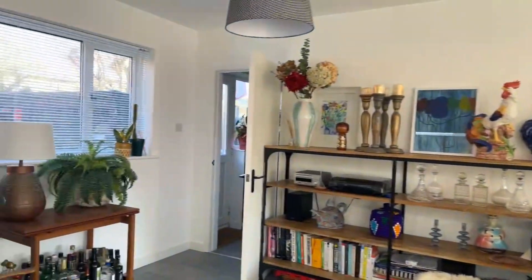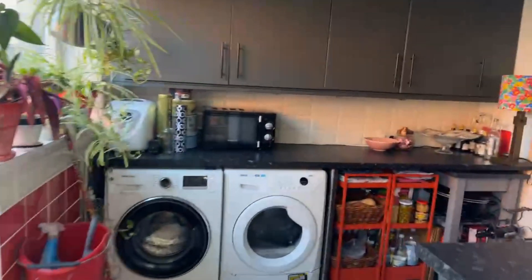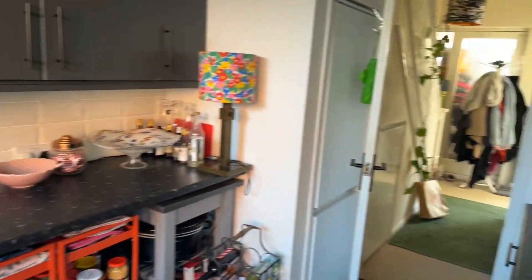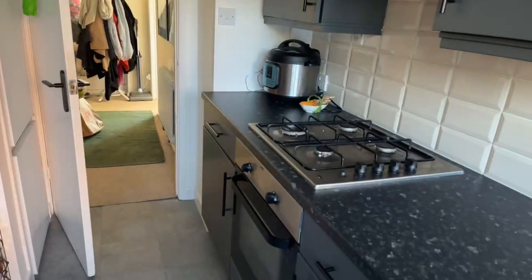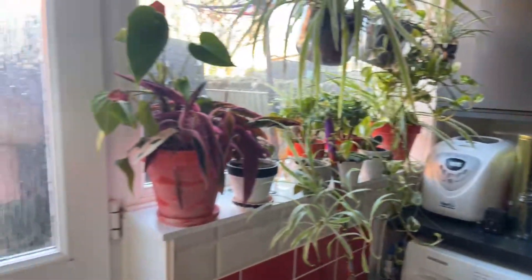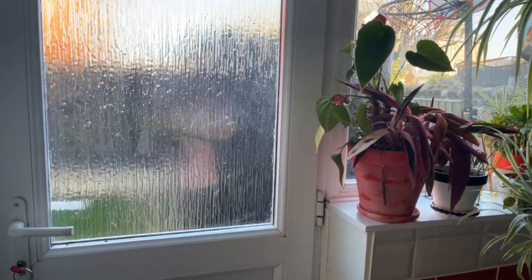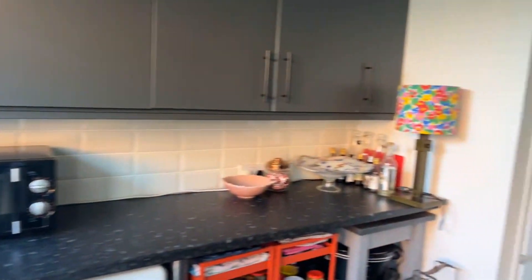This beautiful door here has access to the utility room, which also has access to the hallway. This part of the kitchen has been newly installed since the owner has lived here. Going all the way around, you have your rear door, which we'll go out to in just a second. We'll inspect the rest of the house first and then move out to the car parking area.